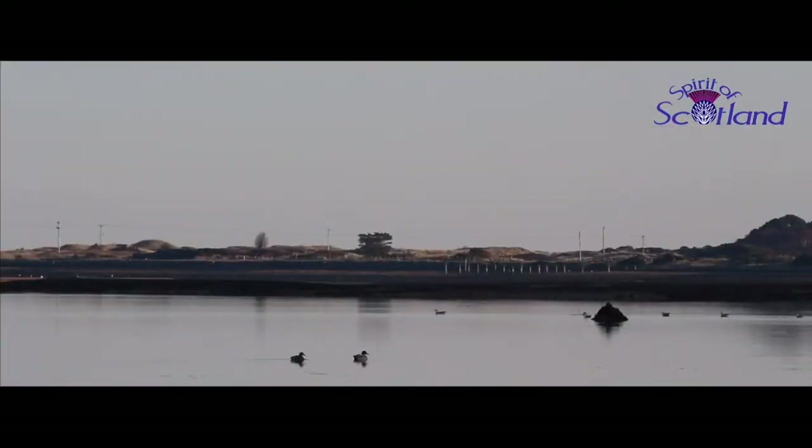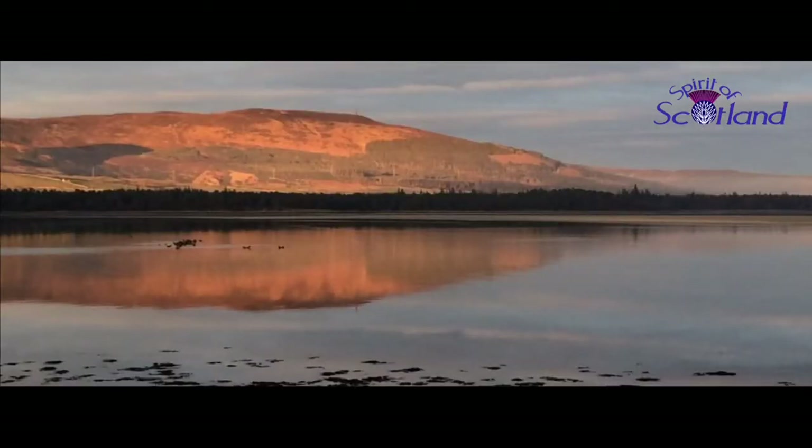It is, without doubt, a place of great beauty, much fascination, endless inspiration, and just a joy to spend a few hours around.